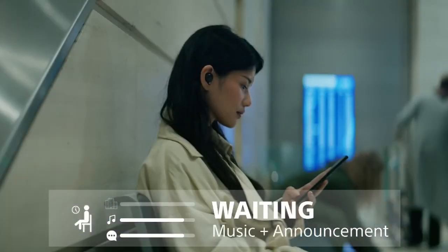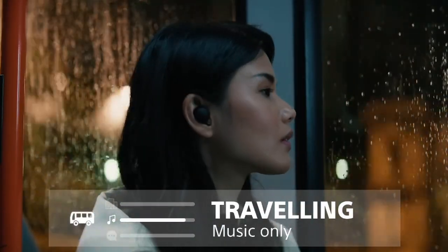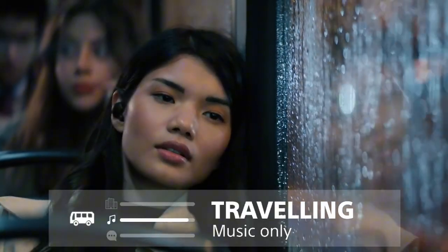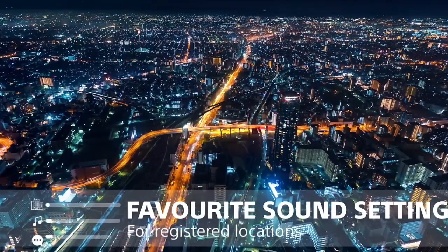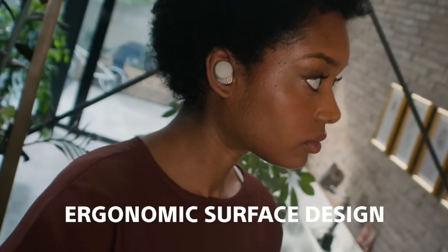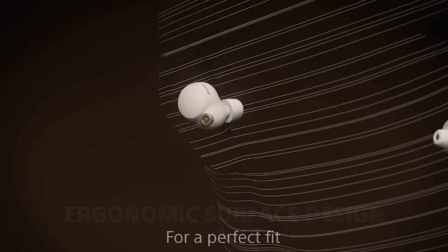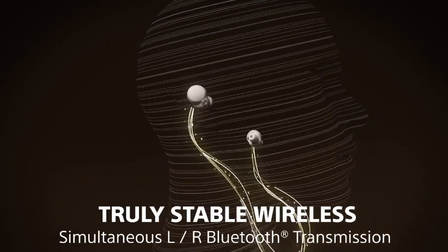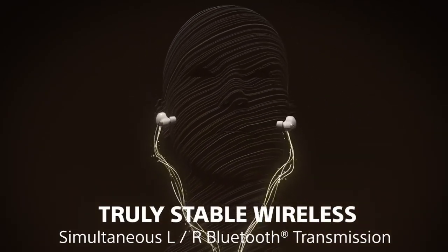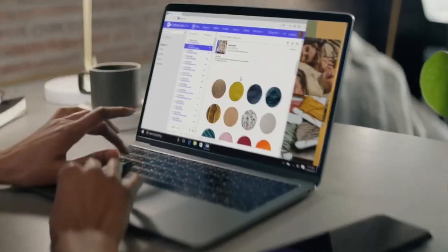Long battery life is also a major feature of the WF-1000XM4 earbuds, with up to 24 hours of playback time on a single charge. With quick charging, you can get up to 6 hours of playback with just 10 minutes of charging. The sleek and compact design makes them easy to carry around, and the intuitive controls allow for seamless playback management. Experience the ultimate in wireless listening with the Sony WF-1000XM4 True Wireless Earbuds.